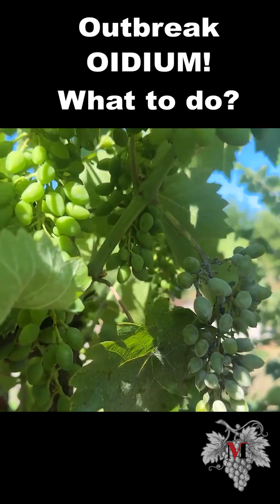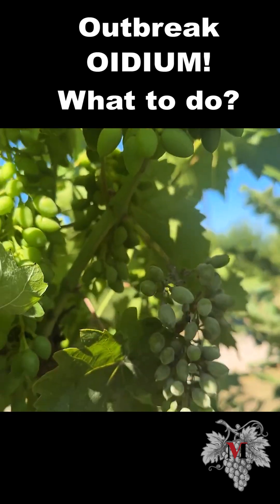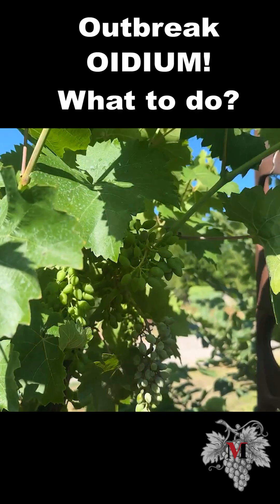I think this berry will not be saved. Here's a berry affected on top. Let's see how it takes root. But from last year's experience, it worked great.